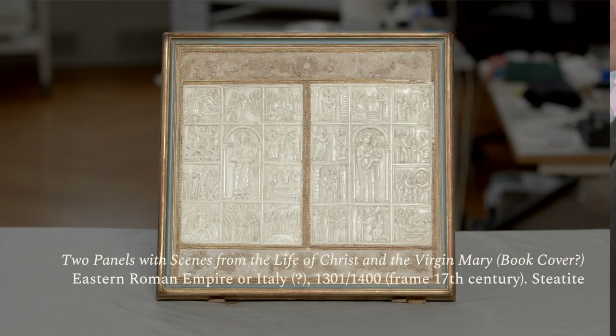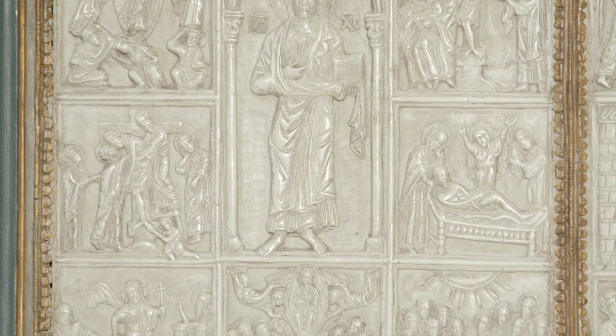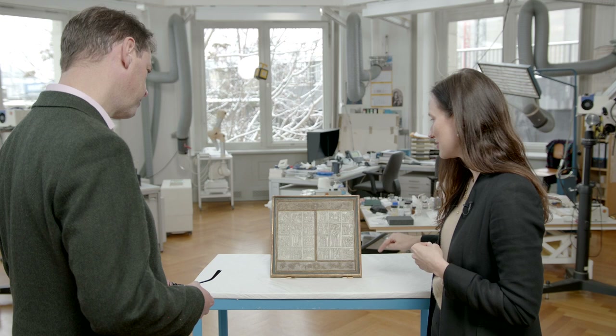Here we are in the conservation studios of the Bordeaux Museum where we've asked them to bring up this lovely little object so we can get a closer look. Essentially what we're looking at here are these two carved panels out of a kind of soapstone known as steatite. On one panel is a standing figure of Jesus surrounded by 10 scenes from his life, and on the other a representation of his mother Virgin Mary surrounded by 10 scenes from her life.